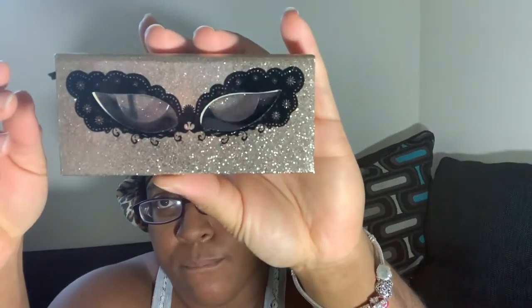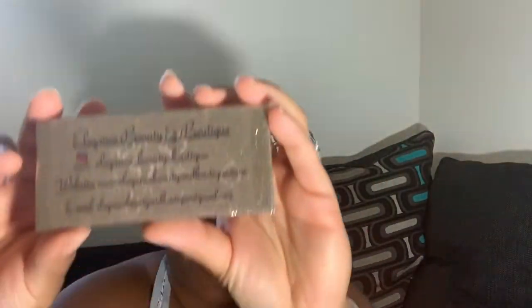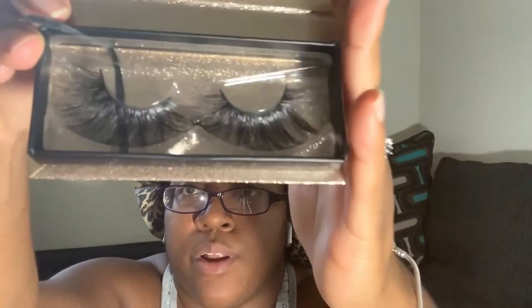Last but not least, I'm going to show my eyelash case boxes. Here are my 25 mm lashes — my most popular lash is called Sparkle. This is what the box looks like, and on the back it has all my information: Elegance Beauty and Boutique, my Instagram, my website, and my email. It's basically like a business card on the back. This is how the 25 mm Sparkle lashes look inside the box.